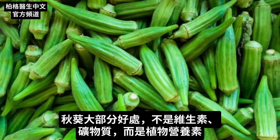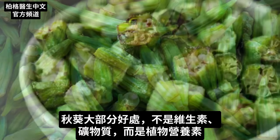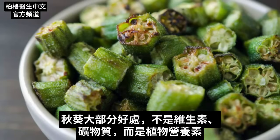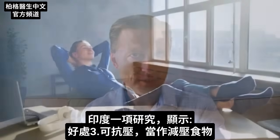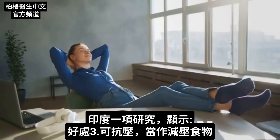But most of the benefits from okra don't come from its vitamins and minerals — they come from its phytonutrients. There's a study done in India that showed it had anti-stress properties, and it can act as an adaptogen.